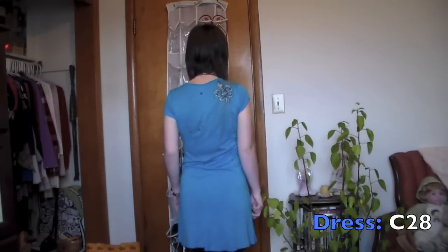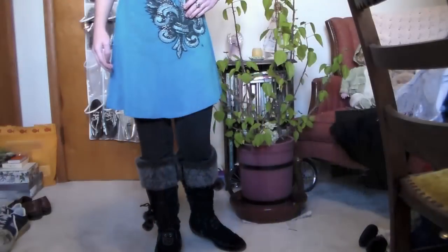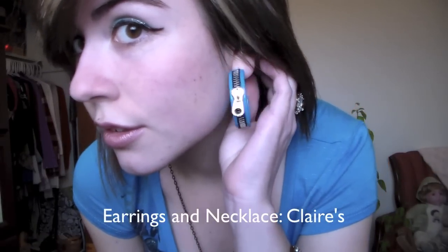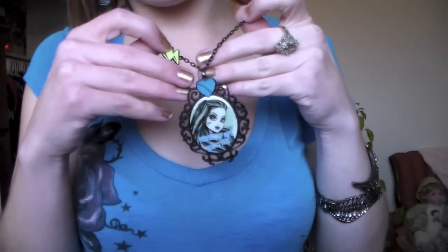On Thursday, I wore a blue t-shirt dress that I got from C28 a couple of years ago. It has details on the back and front of fleur-de-lis and roses and stuff like that, and it's really cute. I wore some black leggings underneath and my wintry fuzzy boots with the little pom-poms that I love — and they're really comfortable. My earrings are these blue earrings with zippers on them, and I wore my Frankie Monster High necklace. I know, I'm a nerd.